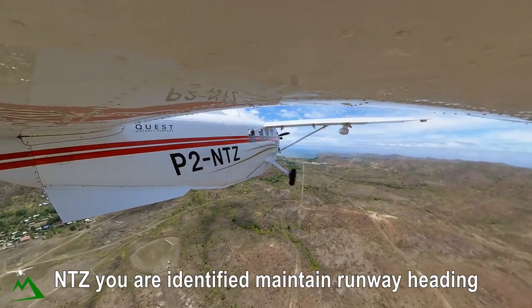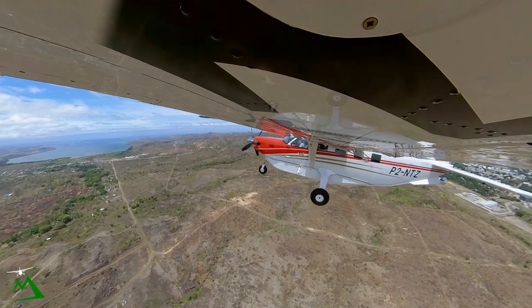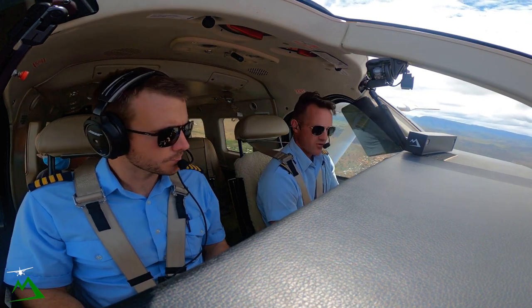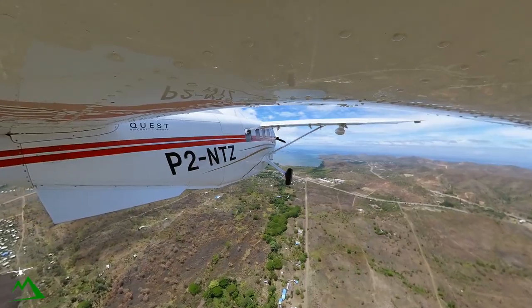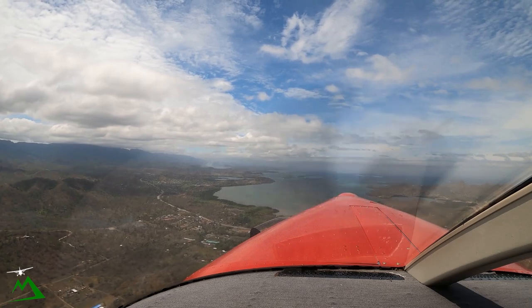November 10 Zulu, you're identified, maintain runway heading, standby for return. Runway heading, November 10 Zulu. I'll leave the landing light on for the time being. I'm going to hit heading mode just so that if I get busy or not paying attention, the autopilot is going to at least fly runway heading.